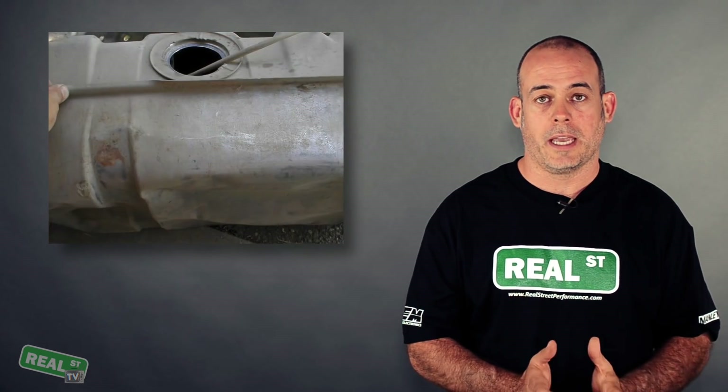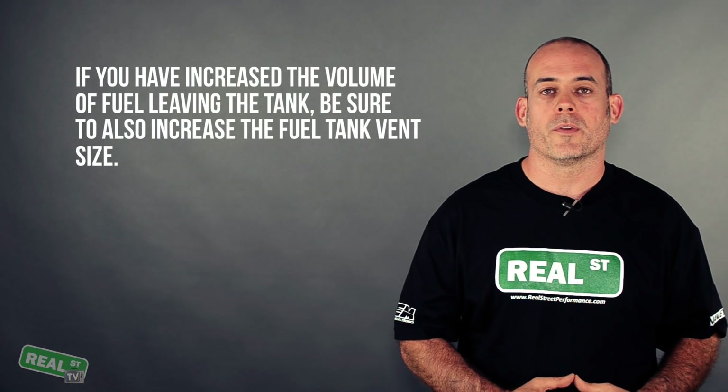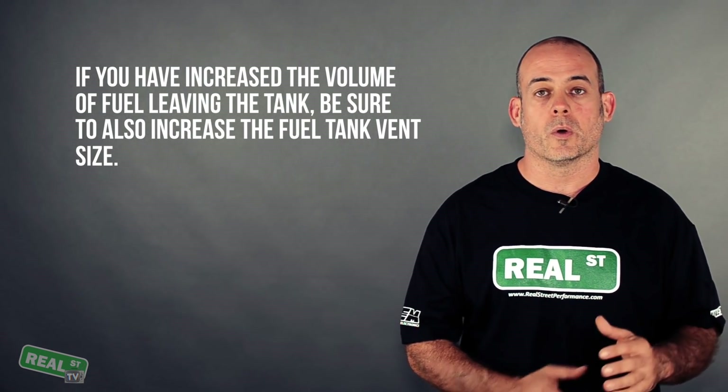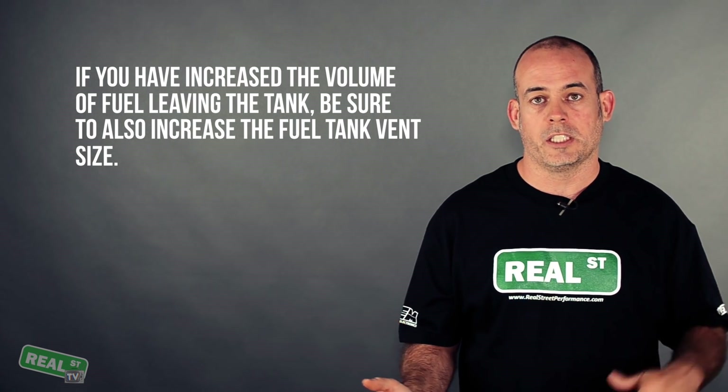How your fuel system was designed from the factory required a certain amount of vent in the tank. Just like when you try to suck soda out of a straw in a sealed cup and the cup tries to cave in, the same thing can happen with your fuel system. If you've doubled or tripled the amount of fuel leaving the tank, you're going to need to increase the vent size so the fuel mass leaving the tank is exchanged with air.